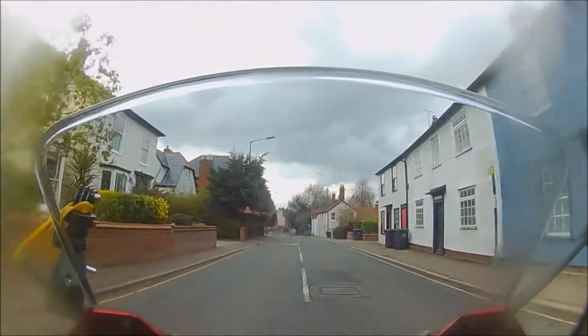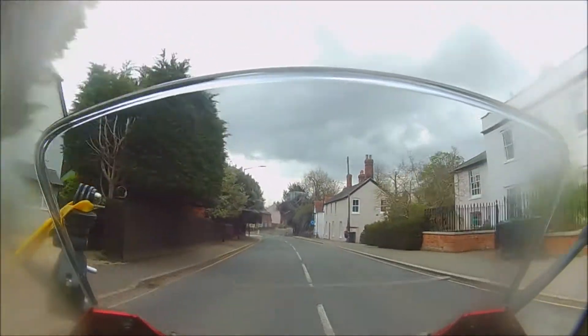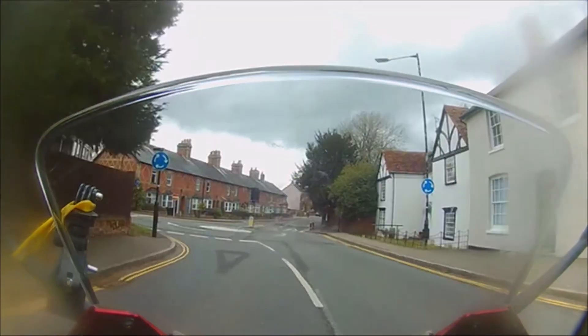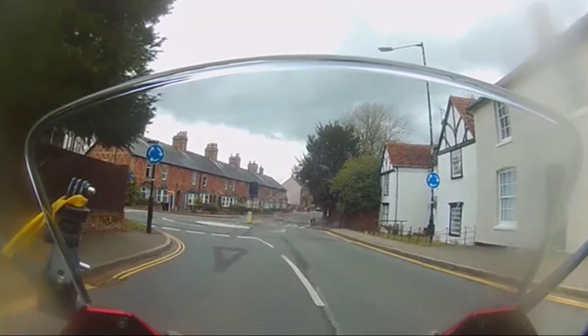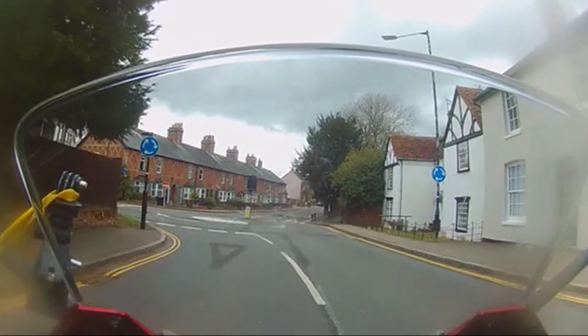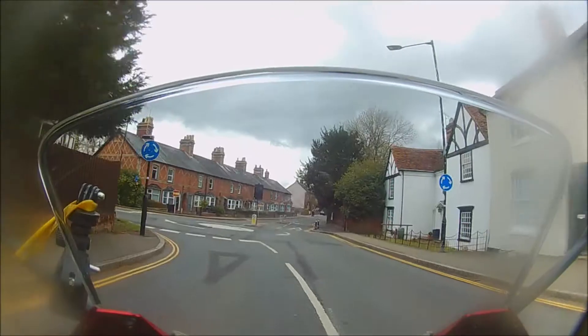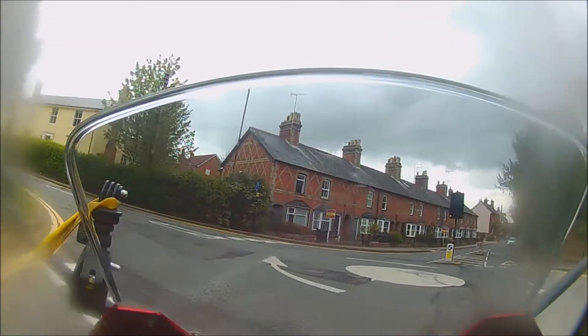Most mini roundabouts have simply replaced ordinary junctions on main roads, and here the angle of the junction means I have a very poor view to my left. That's why the paint markings have been changed, to try to force me to slow and angle the bike for a better look to my left. My choice is to slow right down and be ready to stop if someone shoots out.